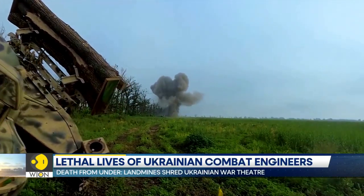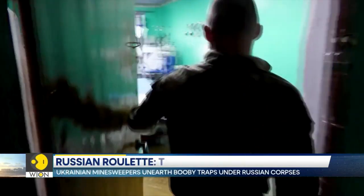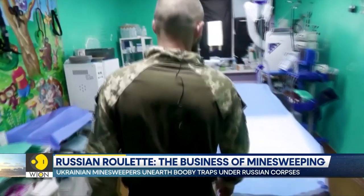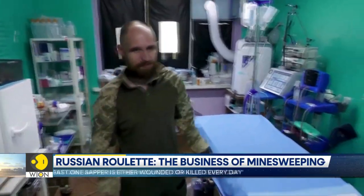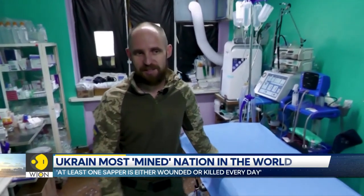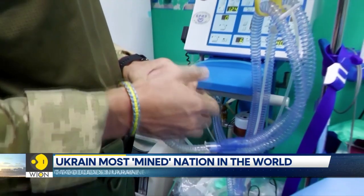Volodymyr says at least one sapper is either wounded or killed every day. Landmines inflicted a colossal toll in the first month of the counter-offensive launched in June. That's according to Alexander, an anesthesiologist with the 128th Mountain Assault Brigade, who treats battlefield wounds.